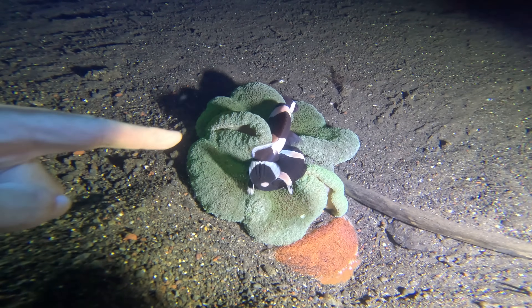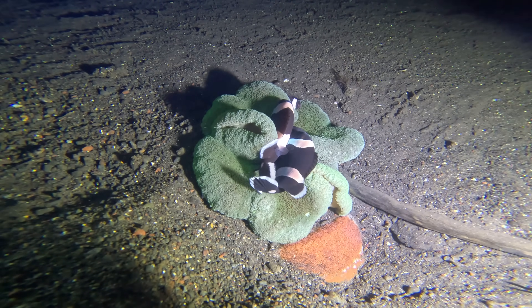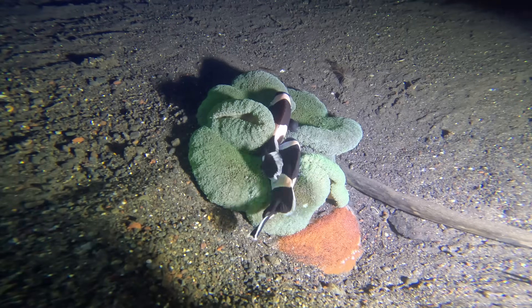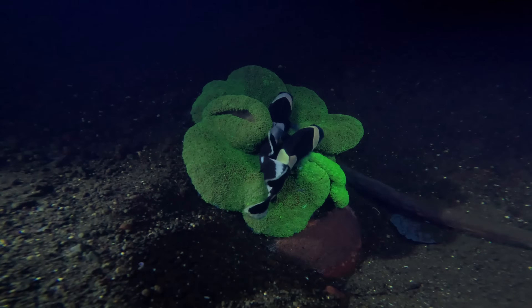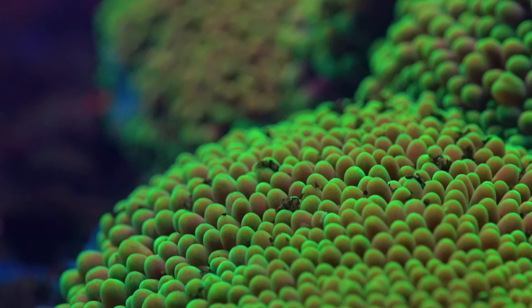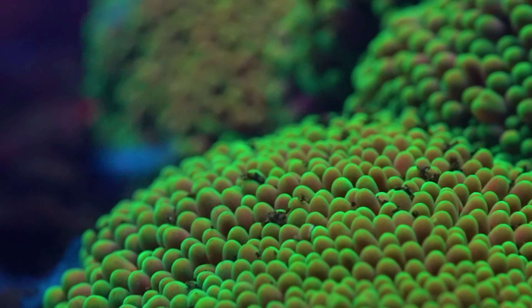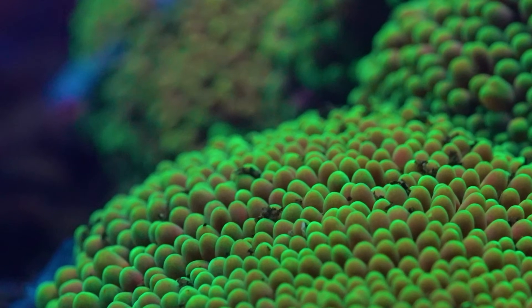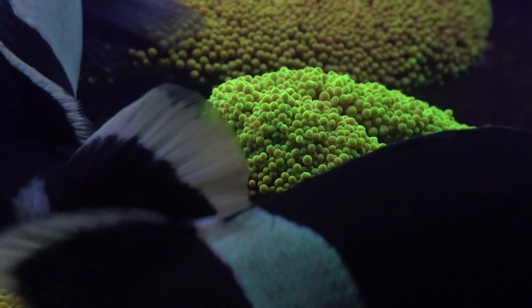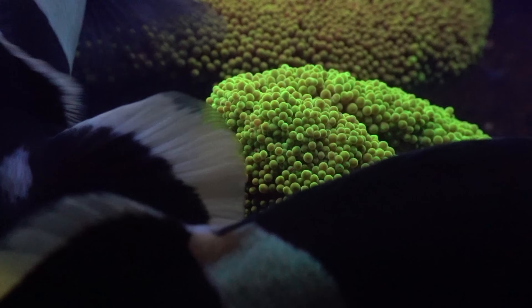This here is a carpet anemone with a few saddleback clownfish in it. Currently we've got some white light on it, but watch what happens when I take that away. Look at that — that is some crazy glowing. The anemone is glowing a bright green colour. Like the corals, the anemones fluoresce for protection, as well as to attract the symbiotic algae that photosynthesize within their tissues.